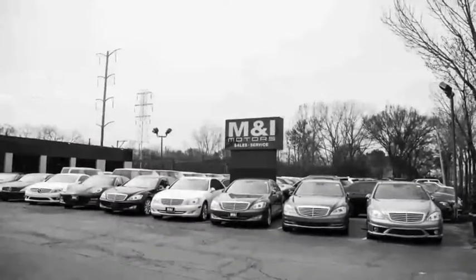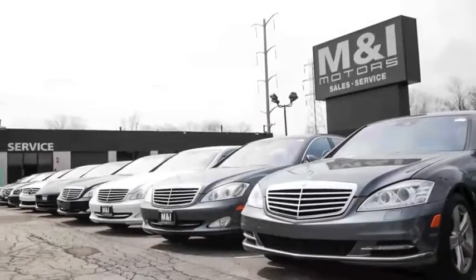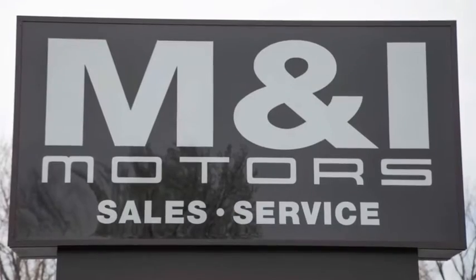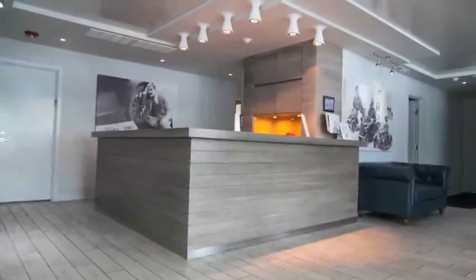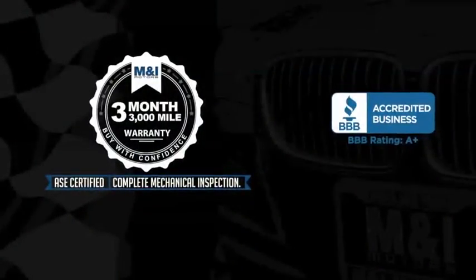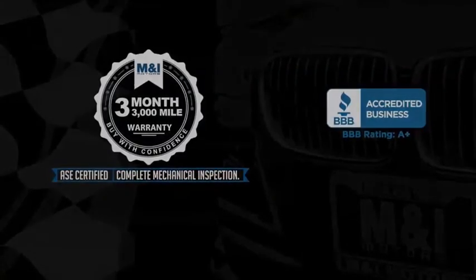You can buy with confidence and peace of mind at M&I Motors, located on Skokie Valley Road just north of Route 22. We have an A-plus rating with the Better Business Bureau. Qualified vehicles are put through a rigorous 127-point safety inspection. The engine oil is replaced and fluids are topped off, and include a three-month, 3,000-mile, limited vehicle protection warranty.